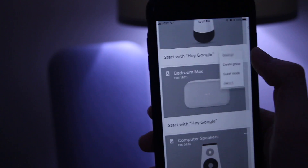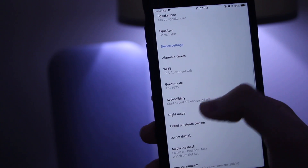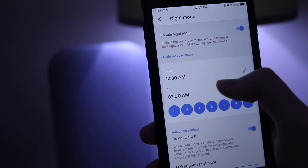Next up: night mode. Ever wake up in the middle of the night to ask Google a question, only to be startled by a blaring response or blinded by bright LEDs? Night mode allows you to reduce the volume of responses from your Google Home devices and decrease the brightness of the LEDs during specified times.